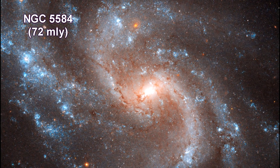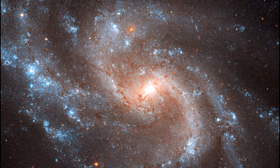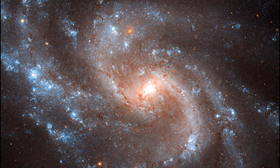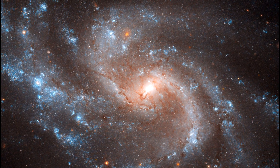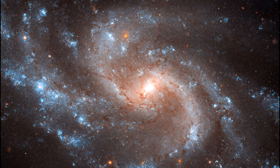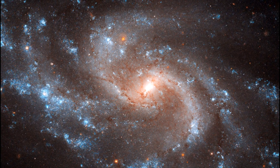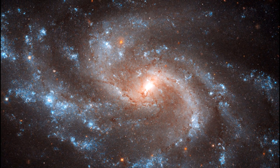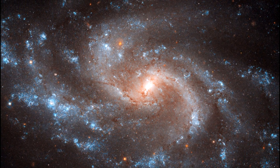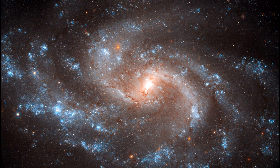NGC 5584 contains Cepheid variables and one recent Type Ia supernova. We use these two standard candles as reliable distance markers to measure the universe's expansion rate. NGC 5584 was one of eight galaxies astronomers studied to measure this rate; in total, the project analyzed more than 600 Cepheid variables, including 250 in NGC 5584.